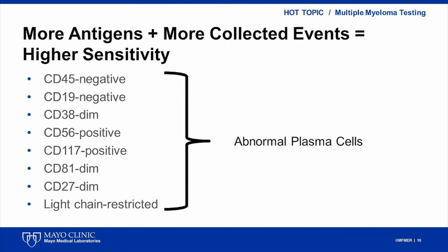As new myeloma therapies provide much longer remissions and deeper responses, there is a need for more sensitive testing in patients with complete response, to determine which patients need to continue on therapy and which patients can be safely taken off therapy. Higher sensitivity identification of abnormal plasma cells is obtained by collecting more events and by using more antibodies to detect aberrant antigen expression.